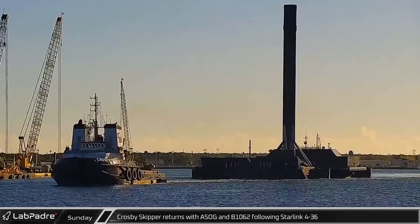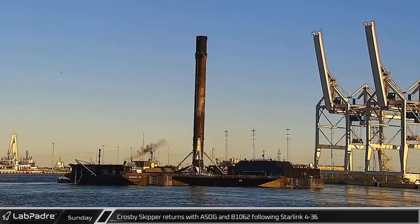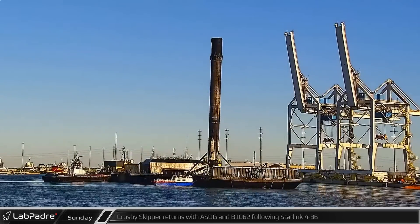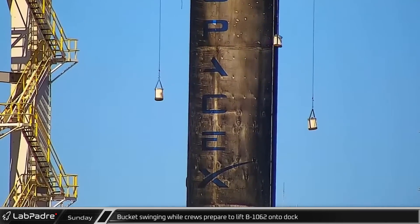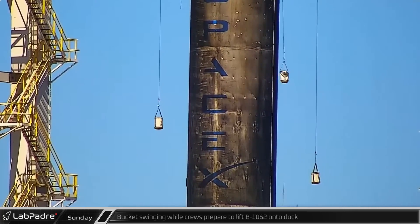Turning back to Port Canaveral once more, the Crosby Skipper returned with a shortfall of Gravitas and B-1062 following the Starlink 4-36 mission. As crews prepared to lift B-1062 onto the docks, one of the weighted buckets swung wildly during the lifting cap's descent.